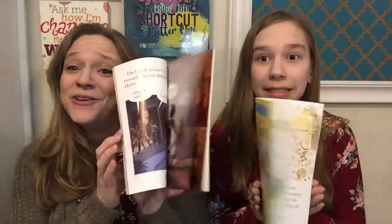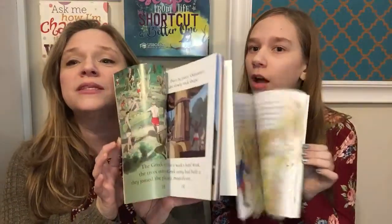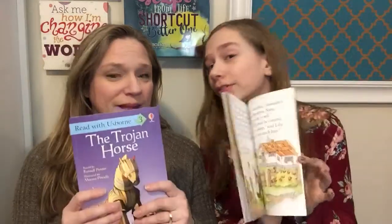For level three, we have The Trojan Horse and Story of Unicorns. You can see the amount of writing is a lot, but it's nice to have that magazine-style read where there's a picture image on every page — it keeps it interesting. They brought back the unicorn book and we are super excited about it!